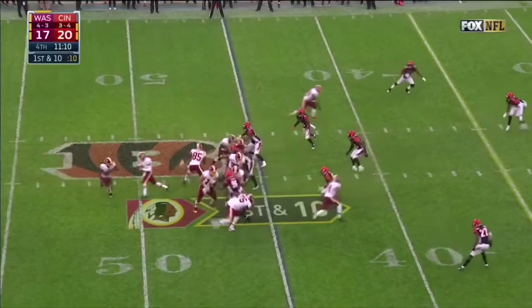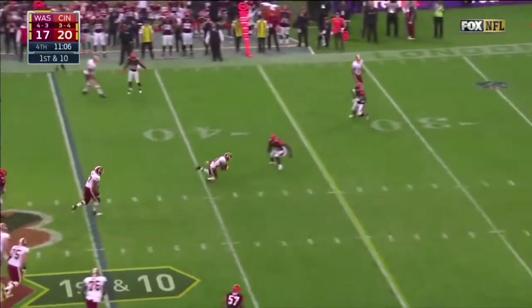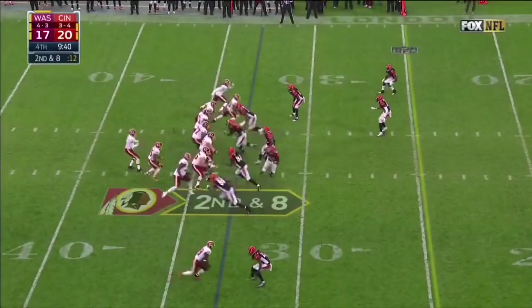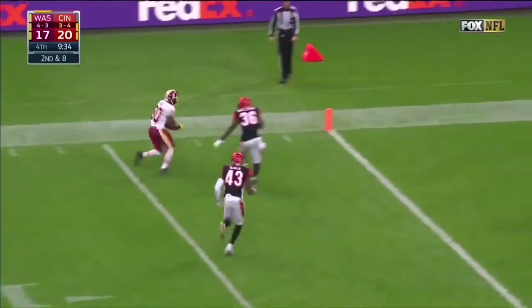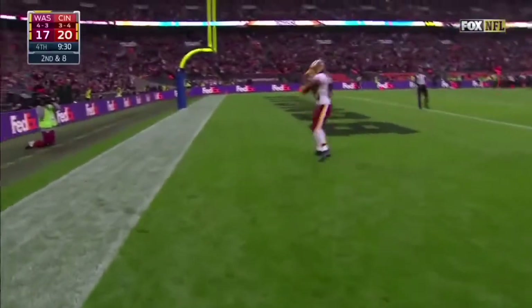From the Cincinnati 45, off the fake to Kelly, Cousins throws to a wide-open Jamison Crowder. Second down and eight — Cousins with time, fires, wide open — it's Crowder, and Jamison Crowder dives for the end zone. He's in.